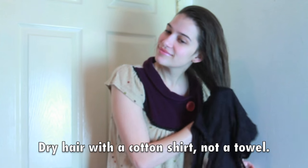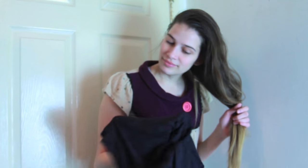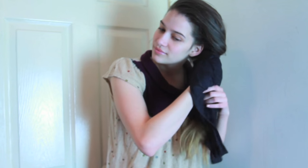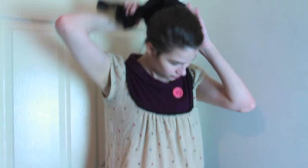So this first hack is one that I do all the time, and it is to dry your hair once you get out of the shower with a 100% cotton shirt. It has to be cotton, not any other material. This is really amazing because it makes your hair super shiny, it reduces the amount of tangles, it doesn't make it as split-endy, and it doesn't make it as frizzy.